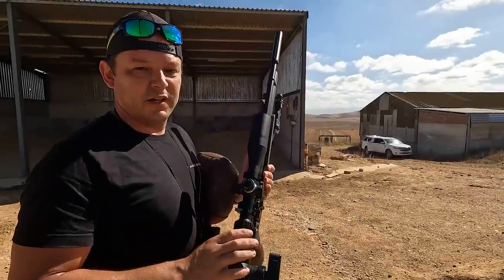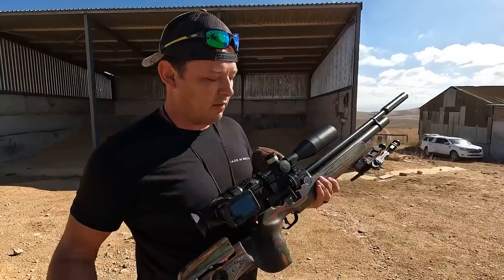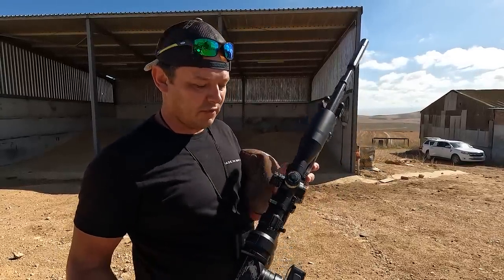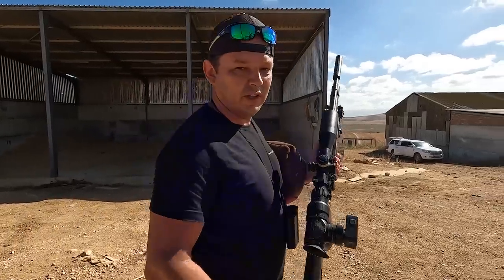That's shooting the 21 grain .218 Javelins at 930 feet per second, which is at the upper limit of this gun so the power is basically maxed out, which doesn't make it very efficient — we get about one magazine before we have to refill. That's the only downside, so we're heading back now to refill and then reset, maybe find another spot and carry on.